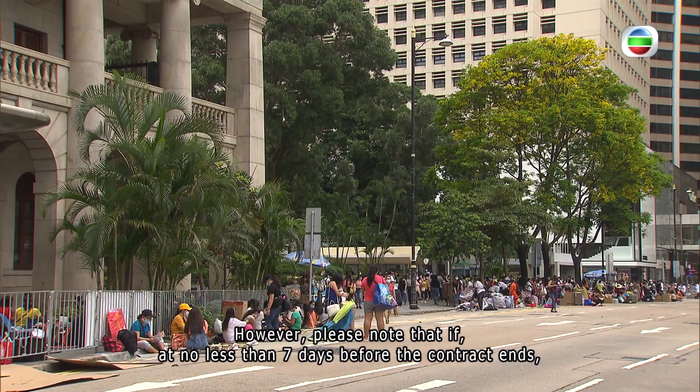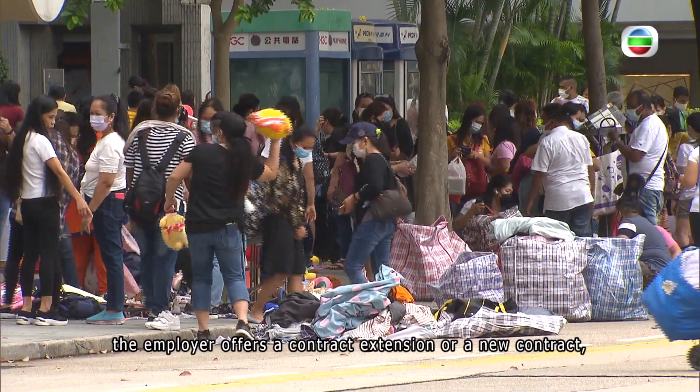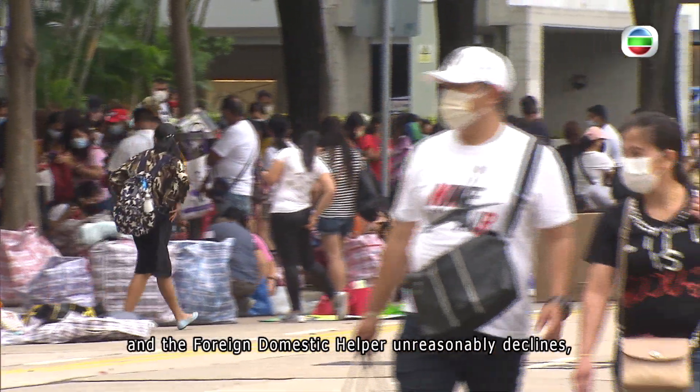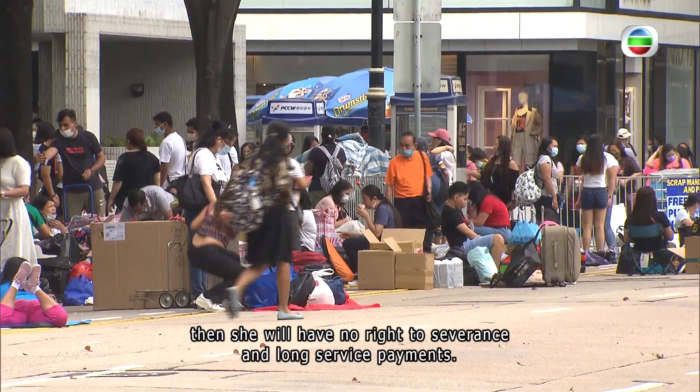Please note that if, at no less than seven days before the contract ends, the employer offers a contract extension or a new contract, and the foreign domestic helper unreasonably declines, then she will have no right to severance and long service payments.